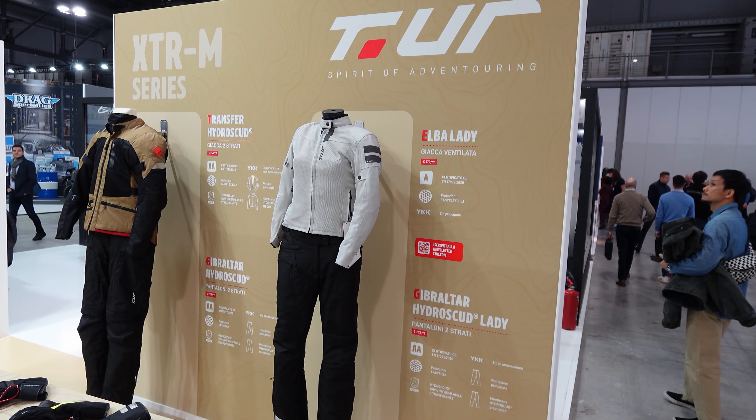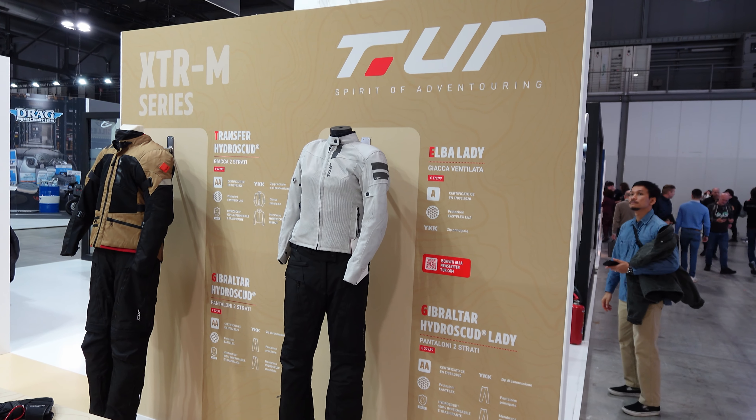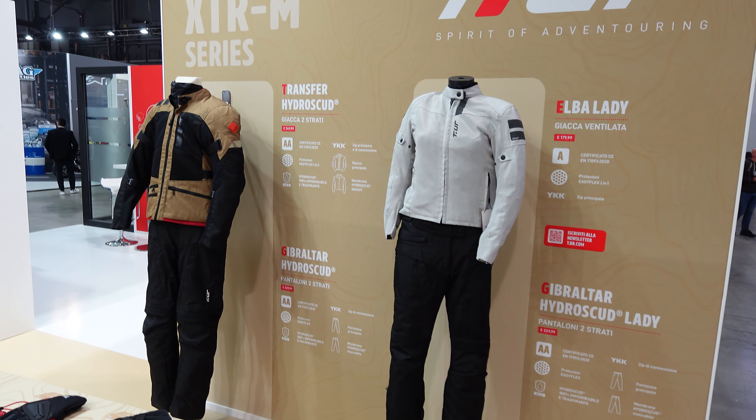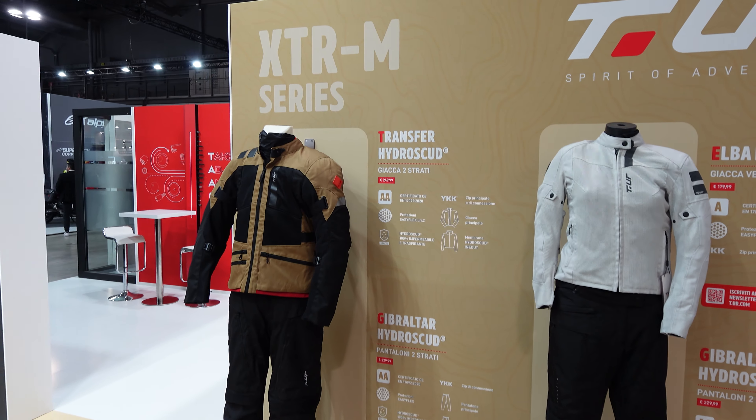So I think what we see at the top there is the Elba Lady Vented Jacket, but it's that Hydro Scud which is a slightly interesting name down below, and also that Hydro Scud jacket and trousers.